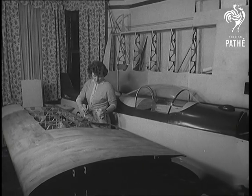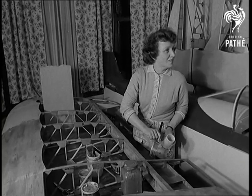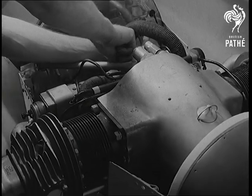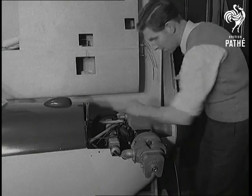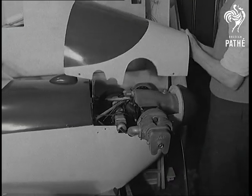Mrs. Eva Taylor is helping husband John to build an aeroplane in their own house. They've been working on it 15 months, and before long it'll be finished. It's John's own design. The horizontally opposed engine, 38 horsepower, will give the aircraft about 100 miles an hour when the big day arrives for the first flight.